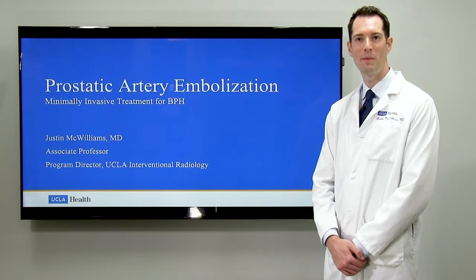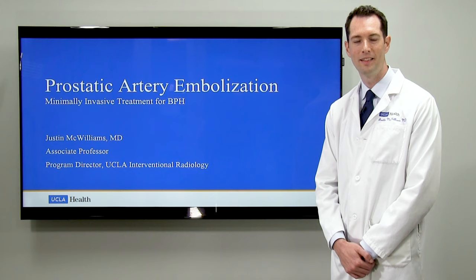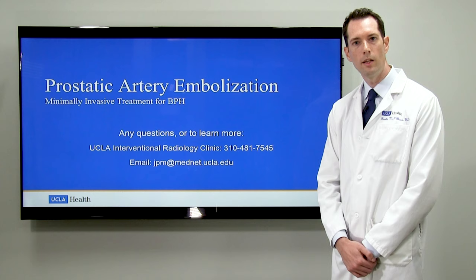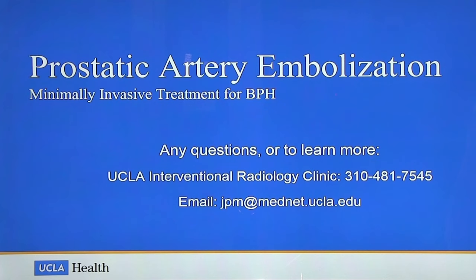Hello, my name is Justin McWilliams and I'm an interventional radiologist here at UCLA. Today I'm going to be discussing a minimally invasive treatment option for BPH called prostatic artery embolization or PAE. If you have any questions about any of the content of this video or if you'd like to learn more, please call the number on the screen or you can email me directly at the email below.